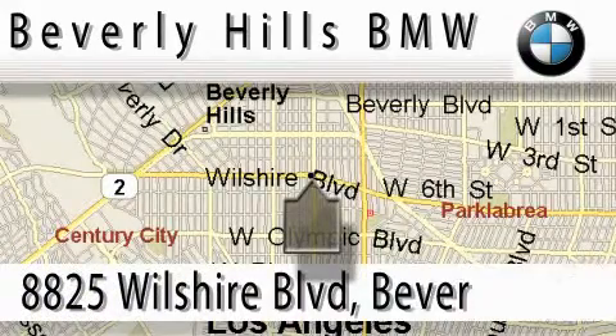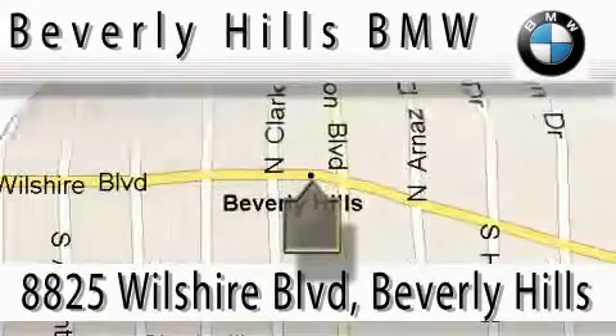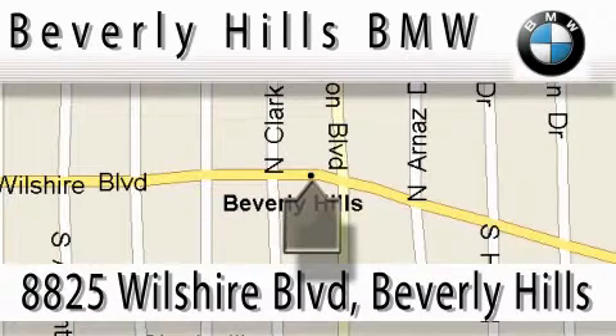Beverly Hills BMW is located at 8825 Wilshire Boulevard in Beverly Hills. Our main objective is to make your experience at our dealership a satisfying one, whether it's for sales, service, or more.